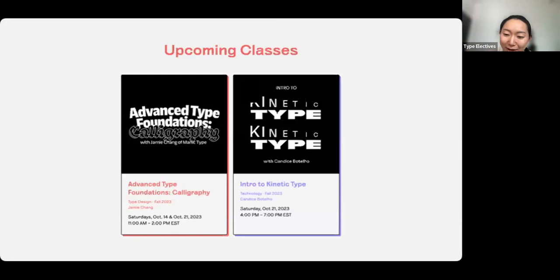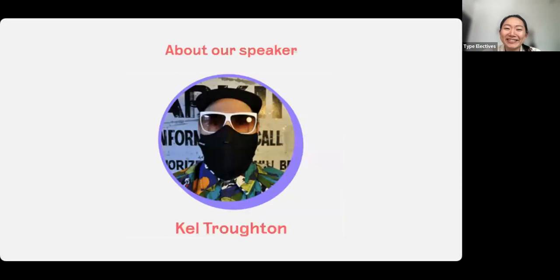Grab seats in Jamie's class when you can. Also, if you can support the scholarship fund, we really encourage you to make a contribution, which enables us to open doors and make these classes more accessible to folks everywhere. And without further ado, I am super excited to introduce our star of the day, Kel.